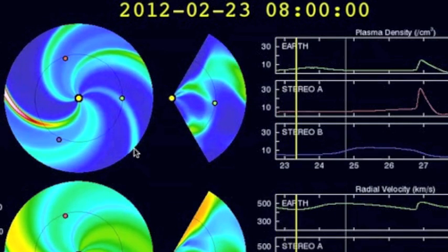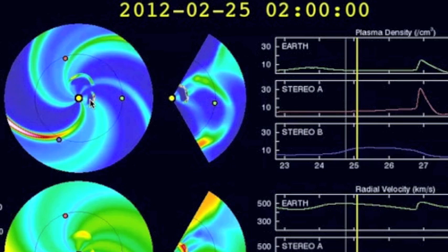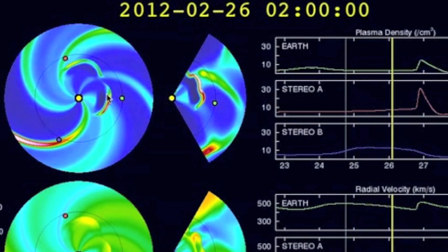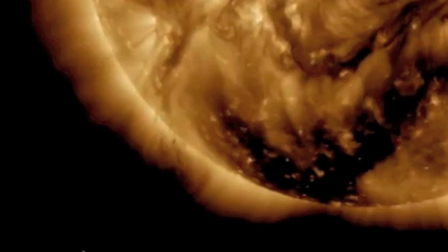If we look at the CME Evolution Enlil Spiral — this is the one available on NOAA — you can see that this second little eruption does appear like it's going to clip Earth sometime right around the beginning of the 27th universal time, so that'd be around 7 p.m. on the 26th.